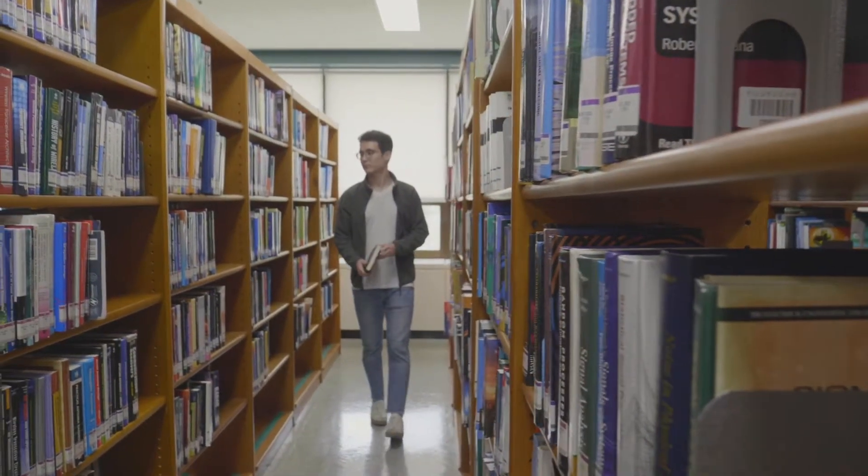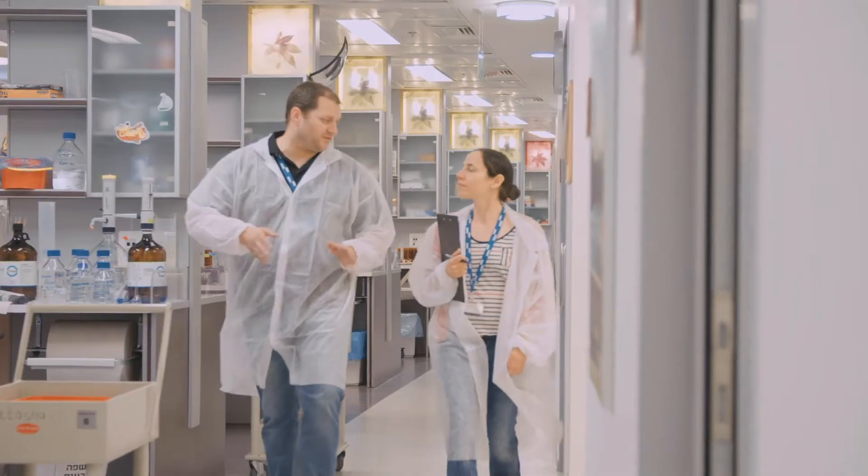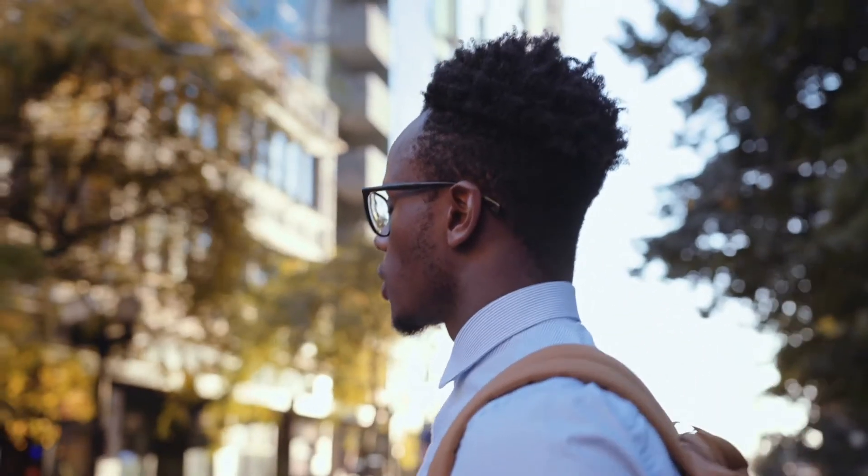Today's students often face a challenge of finding educational tools that empower them outside the classroom and outside the laboratory. No student should be restricted by scarce resources or limited time in their journey toward a better future.